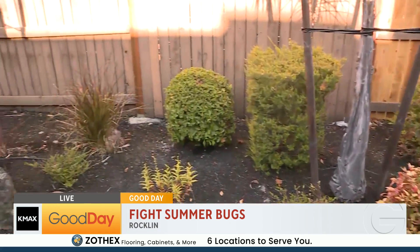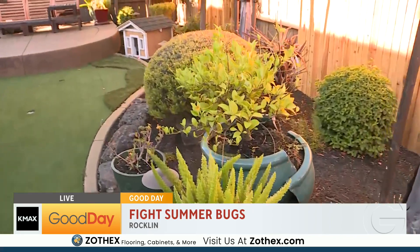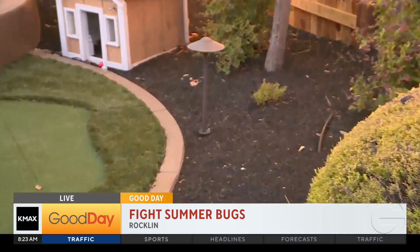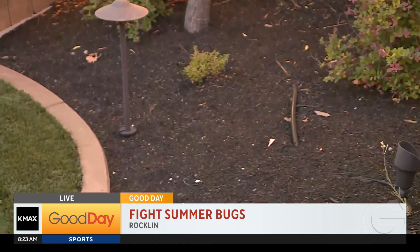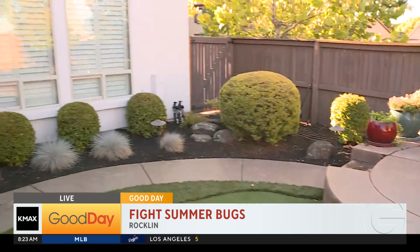You could have rodents that hide underneath there, sleep underneath, nest — all sorts of different crawling insects. Also the mulch — mulch is great, it looks nice, but you want to be really selective with the type of mulch that you have. Cedar chip has a natural reoccurring pesticide in it, so it's going to help deter pests as well.